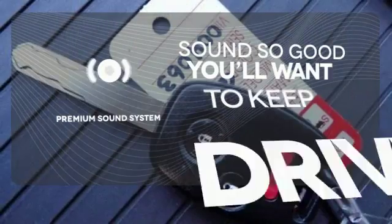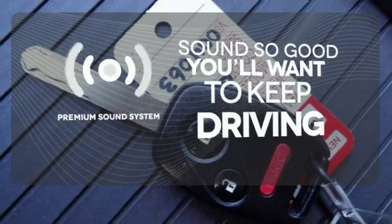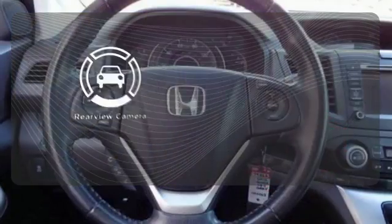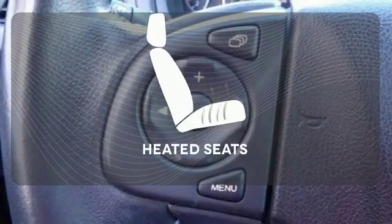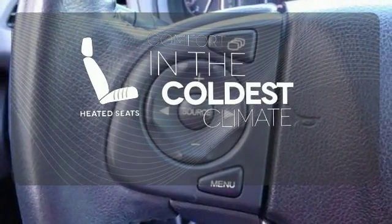You might take a drive just to listen to the premium sound system. See objects previously out of sight with a rear-view camera. The heated seats keep you comfortable, no matter how cold it is.